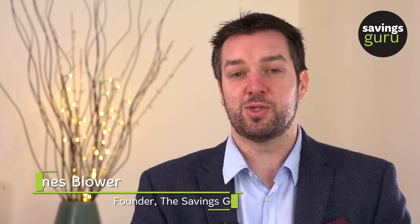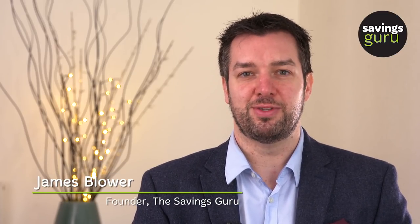Hi everyone, I'm James Blower from The Savings Guru and today I'm going to talk about the Financial Services Compensation Scheme. This is a really important scheme because it actually protects savers' money up to certain levels. It was set up by the government in 2001 and the idea is to protect savers if the financial services firm that they're saving with goes bust.